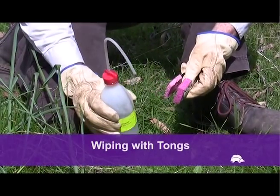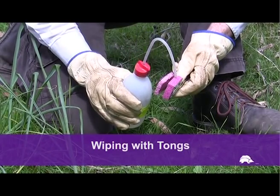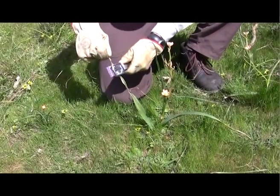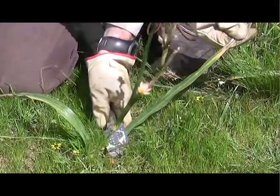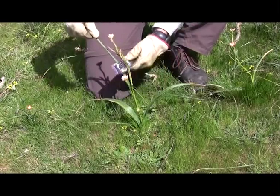For small infestations of Cape Tulip, wipe chemical on the leaves using tongs such as these. Start from the bottom, wipe out to the tip and back again. Remember to reapply chemical to the sponges regularly so they remain effective.